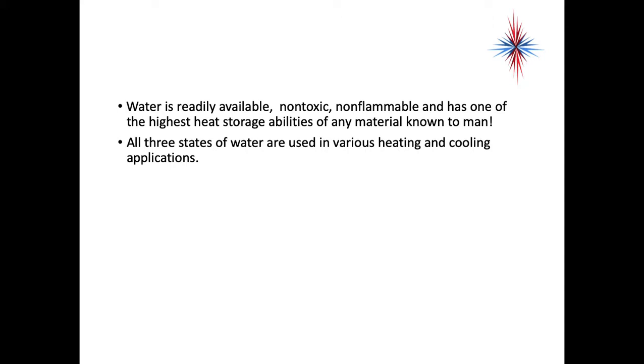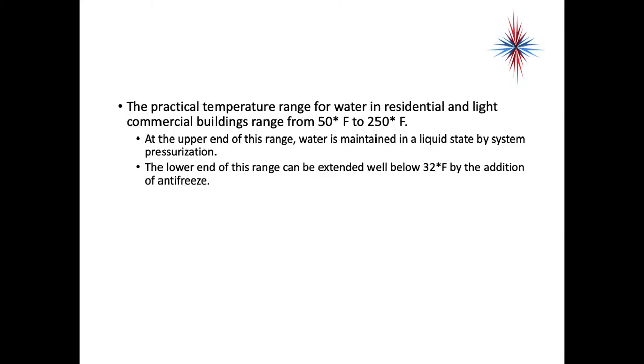Water is readily available, non-toxic, non-flammable, and has one of the highest heat storage abilities of any material. All three states of water are used in various heating and cooling applications: solid (ice), liquid (water as we know it from the tap), and steam (vaporized water). The practical temperature range for water in residential and light commercial buildings ranges from 50°F to 250°F. At the upper end of this range, water is maintained in a liquid state by system pressurization. At the lower end, we can extend it to well below 32°F by the addition of antifreeze.